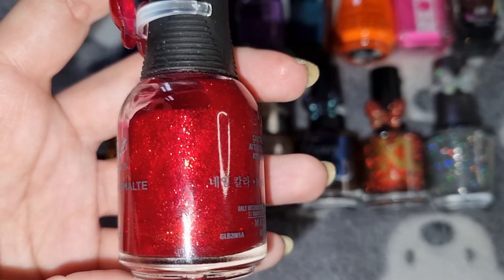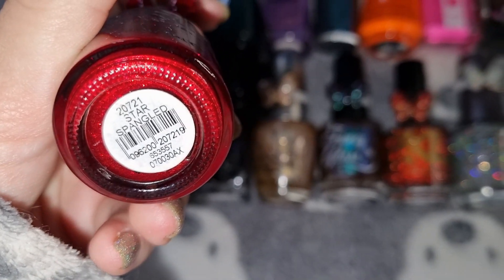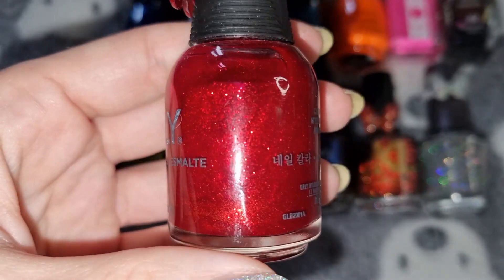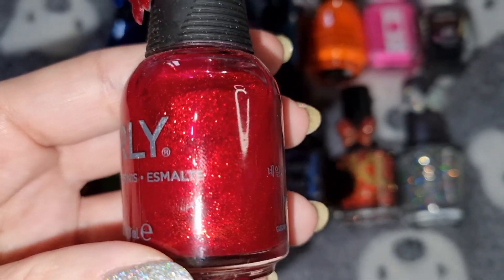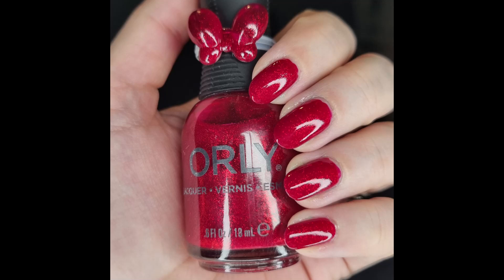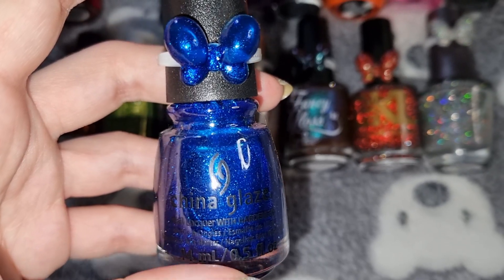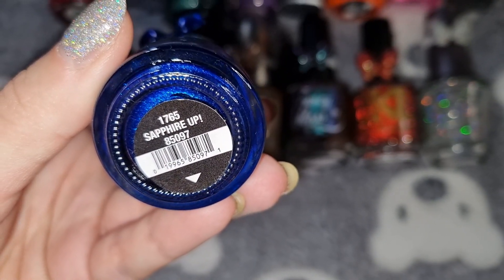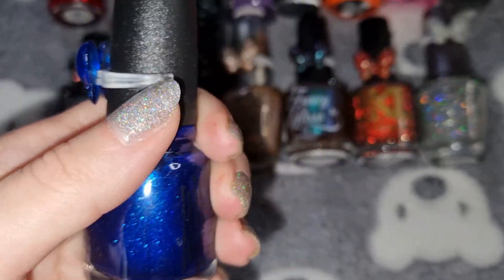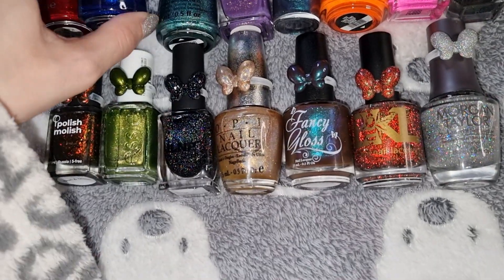And this is what it looks like on my nails. This is China Glaze in Sapphire Up, and this is what it looks like on my nails.